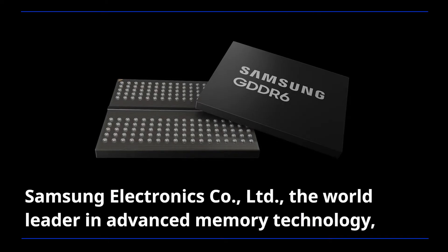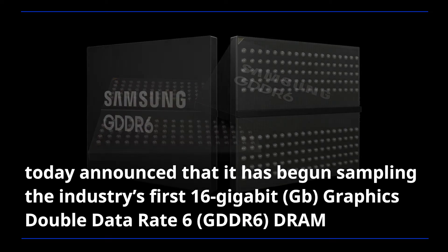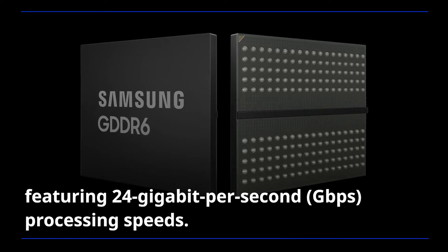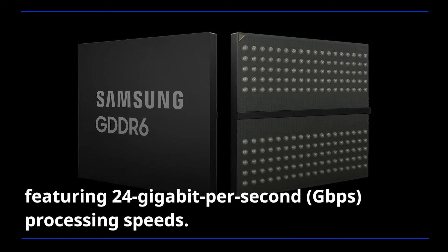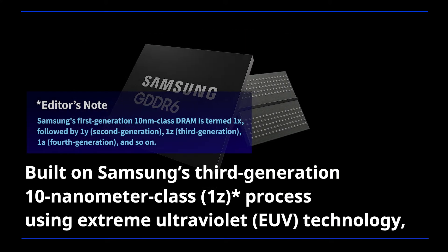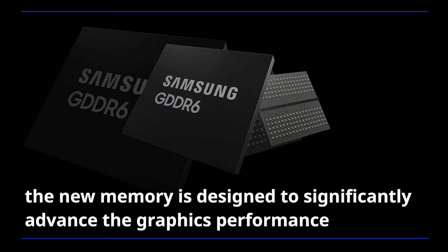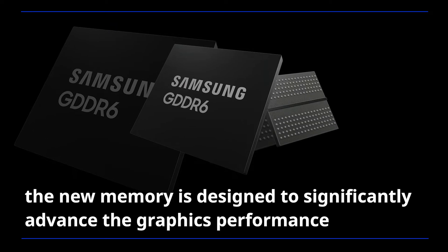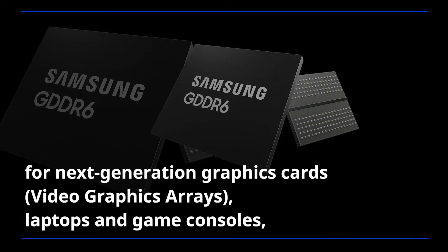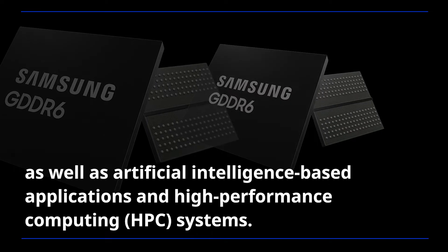Samsung Electronics, the world leader in advanced memory technology, today announced that it has begun sampling the industry's first 16 gigabit graphics double data rate 6 RAM, featuring 24 gigabit per second processing speeds. Built on Samsung's third-generation 10 nanometer class process using extreme ultraviolet technology, the new memory is designed to significantly advance graphics performance for next-generation graphics cards, laptops, and game consoles.